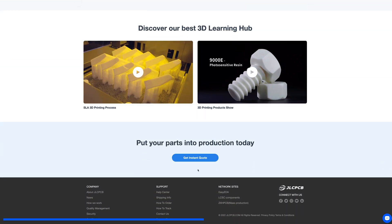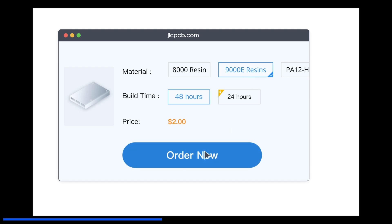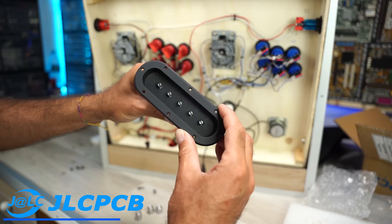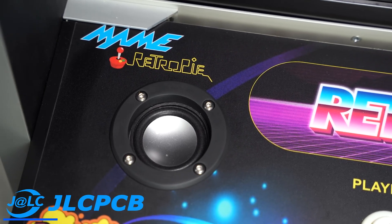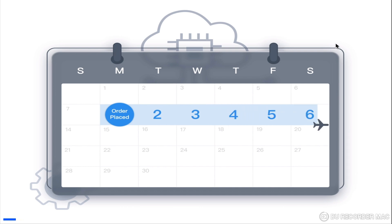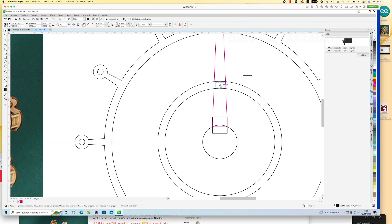Placing an order is very simple. Just upload your project to the site, choose the type of material and color, and proceed to payment. The quality is really high, and if you don't have a 3D printer, JLCPCB is definitely the best solution for you. You will find the link in the description and a discount coupon for new registered users. In a few days your 3D prints or PCB circuits will be delivered to you. Thank you.